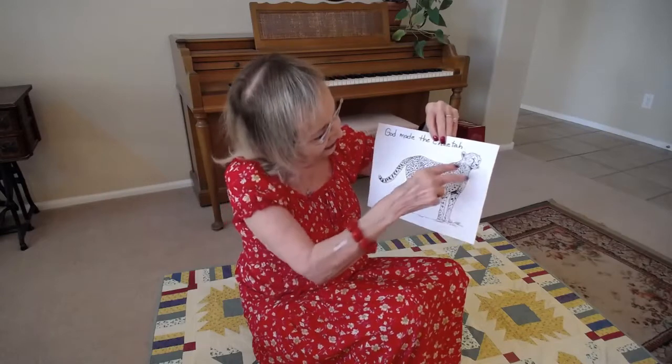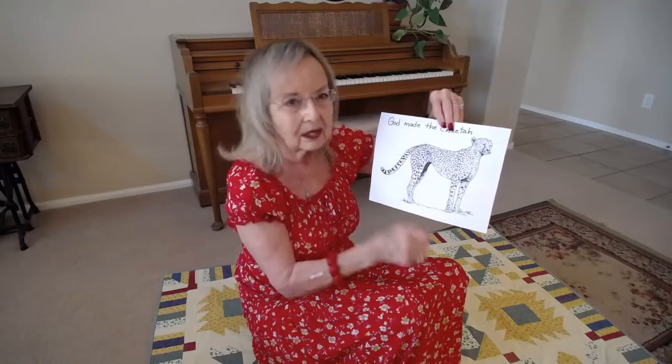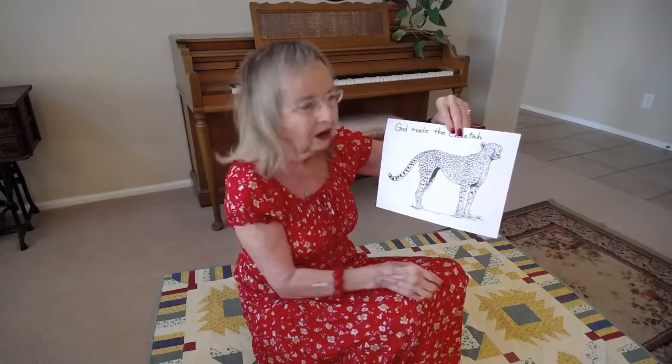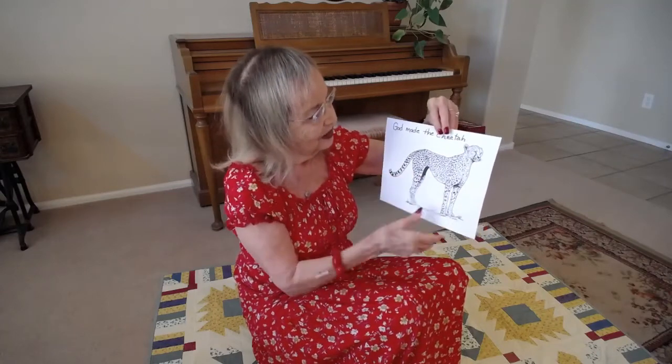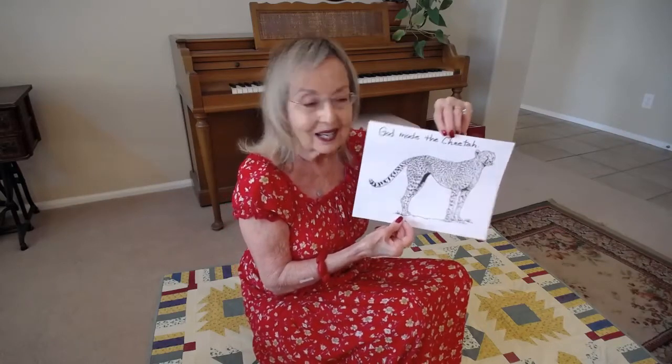They have long slender bodies with very thin but muscular legs, and then this long four to five foot tail. They are very beautiful. You can find these sheets on my site and print them out and color them.